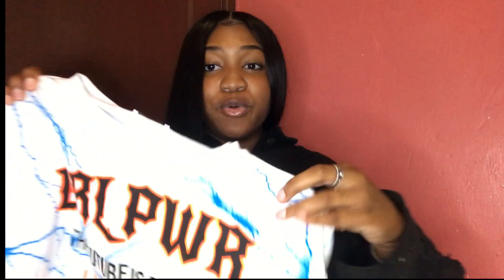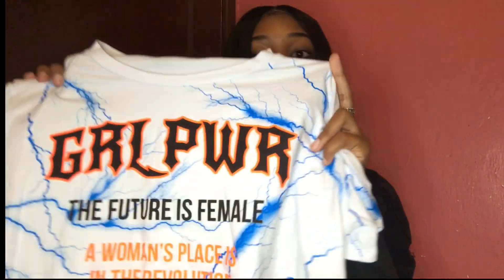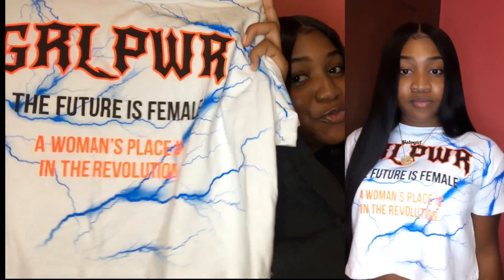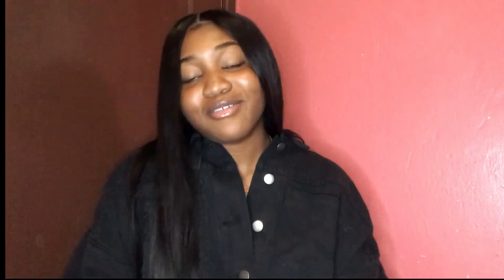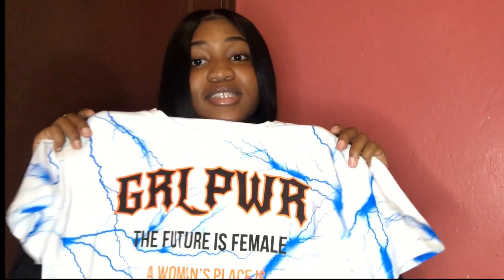I'm going to start off with my graphic tees. The first one I got is this really cute crop graphic tee. It just says 'Girl Power — The future is female. A woman's place is in the revolution.' I love the blue and white with the lightning bolt on it. I wanted this in black but that was $19.99. This was on sale for $10 online, so I had to get it.